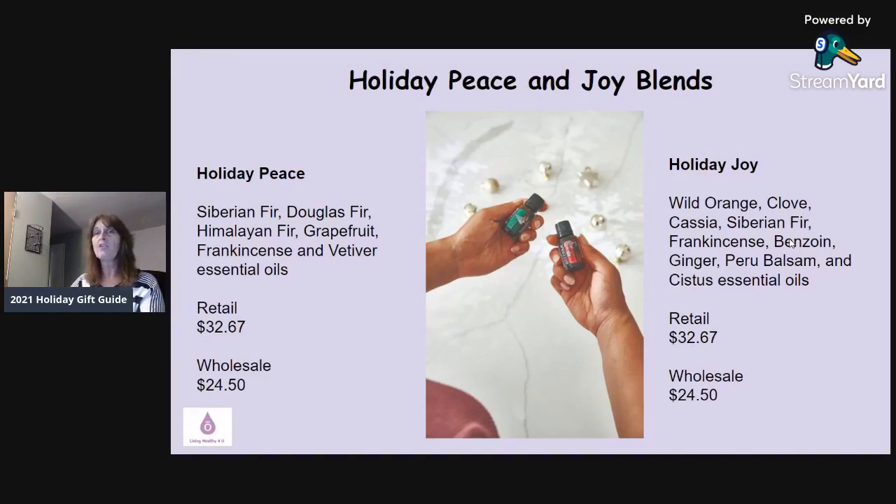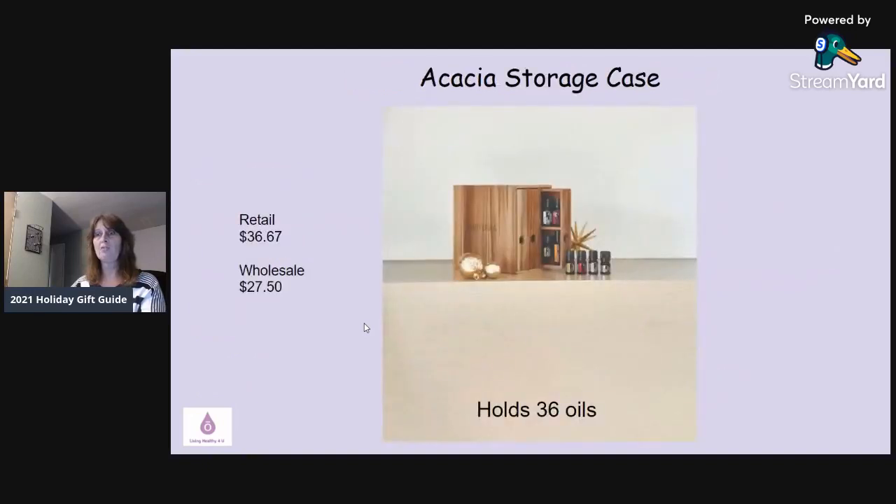A lot of these items go very fast. Today is the first day they're available. Some products are available November 1st and some are available December 1st — I'll tell you which ones as we go. If there's anything you really want, get your order in sooner rather than later. This is my fourth holiday season with doTERRA and every year some products are gone by the next day, so I wouldn't wait too long.